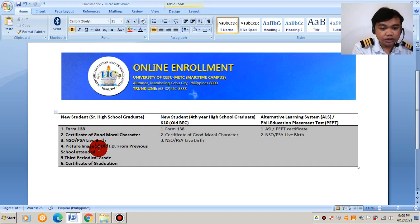You also need a picture of your old ID from your previous school, your third periodical grade, and a certificate of graduation. If you have already graduated, just upload your certificate of graduation. But for those who are still graduating, you only need to upload the third periodical grade.